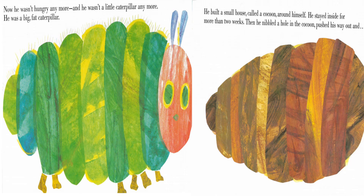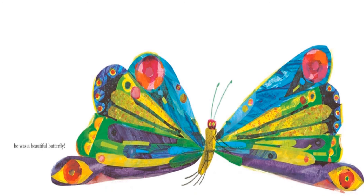Now he wasn't hungry anymore, and he wasn't a little caterpillar anymore — he was a big fat caterpillar. He built a small house called a cocoon around him. He stayed inside for more than two weeks. Then he nibbled a hole in the cocoon and pushed his way out, and he was a beautiful butterfly. The end.